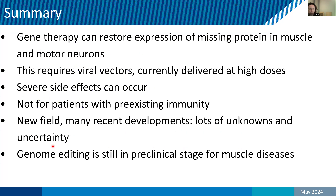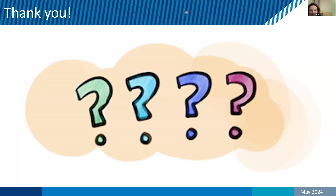In summary: gene therapy can restore dystrophin expression and other missing proteins, as shown in some limb girdle trials. It requires viral vectors delivered at high doses; side effects can occur; it is not for patients with pre-existing immunity; and there is a lot that is unknown and uncertain in this new field. Gene editing is still in preclinical stage for muscle disease. For exon skipping and stop codon read-through, we still really need to first show whether there is slower disease progression. With that, I will thank you — I'm happy to answer questions.